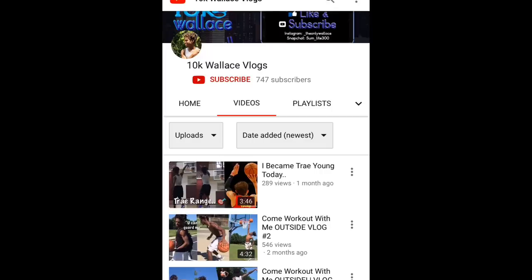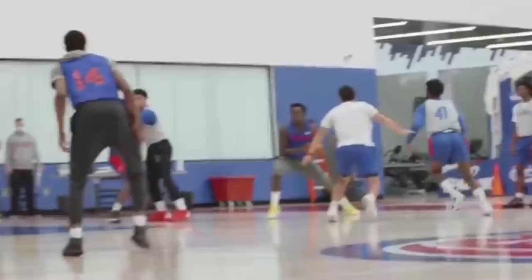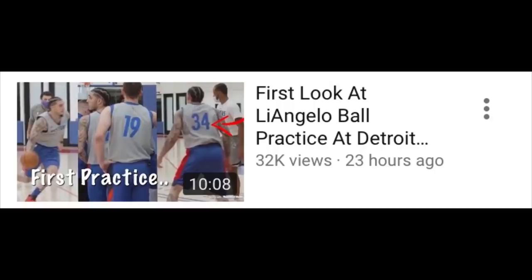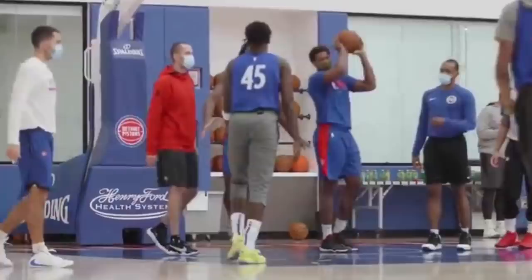I had to bring y'all another update on LiAngelo Ball just because they released more footage of his day two training camp. I just recently made a video on LiAngelo talking about his day one training camp — if you guys haven't seen that, check it out, link in the description. I was not planning on making this video but they released more footage so I gotta keep updating you guys. Let's break down this training camp footage.